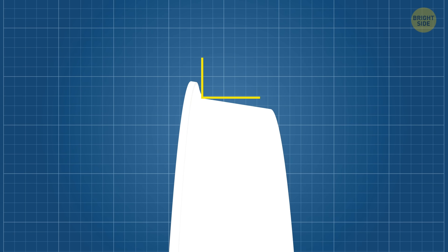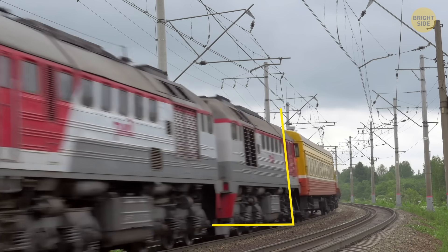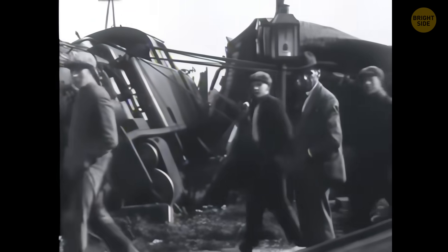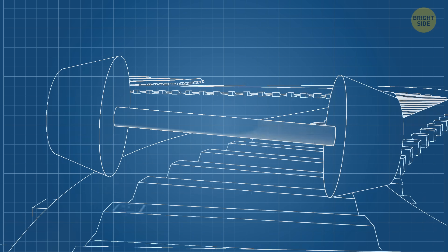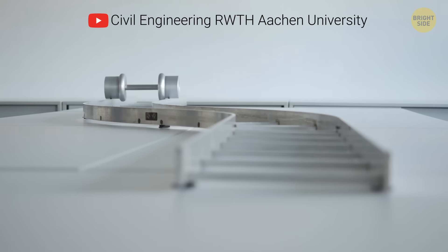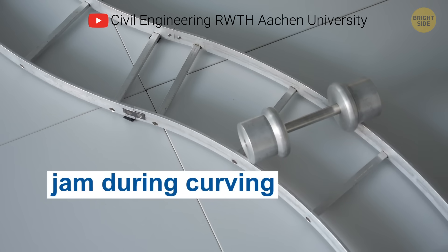Have you ever noticed that train wheels aren't flat? They've got a slightly cone-like shape, and it isn't just for looks — it's the secret sauce that keeps trains from doing a backflip off the tracks. Without that little curve, trains would slide right off the rails the second they hit a turn. The conical shape helps trains do two big things: stay balanced and handle curves. If the wheels were just round, everything would be fine on straight tracks. But such round wheels can't self-correct, so they don't naturally keep the train centered on the track.